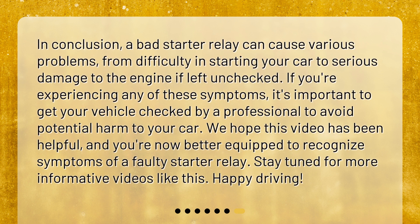In conclusion, a bad starter relay can cause various problems, from difficulty in starting your car to serious damage to the engine if left unchecked. If you're experiencing any of these symptoms, it's important to get your vehicle checked by a professional to avoid potential harm to your car. We hope this video has been helpful, and you're now better equipped to recognize symptoms of a faulty starter relay. Stay tuned for more informative videos like this. Happy driving!